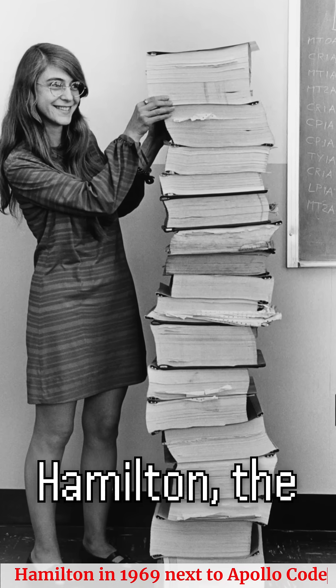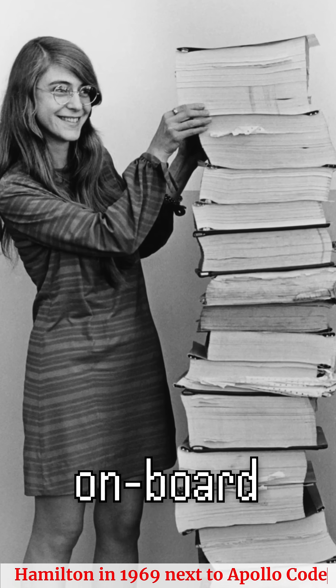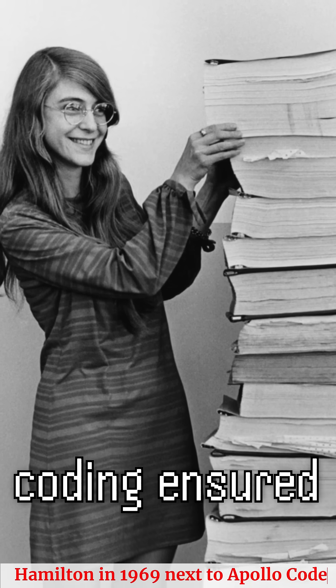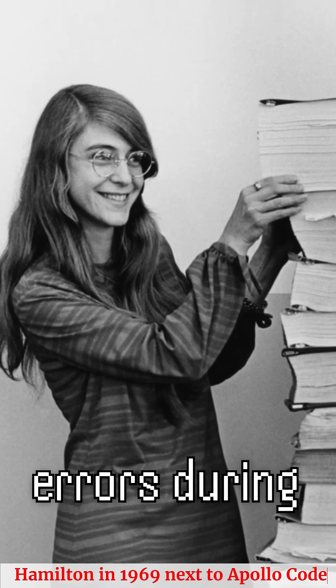Meet Margaret Hamilton, the software engineer who took us to the moon. In the 1960s, Margaret led the team that developed the onboard flight software for NASA's Apollo missions. Her meticulous coding ensured the Apollo 11 spacecraft could land safely on the lunar surface, even when faced with unexpected errors during the descent.